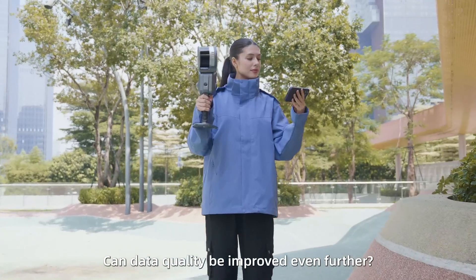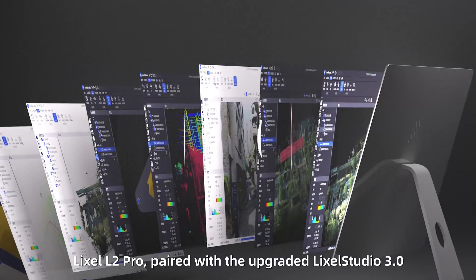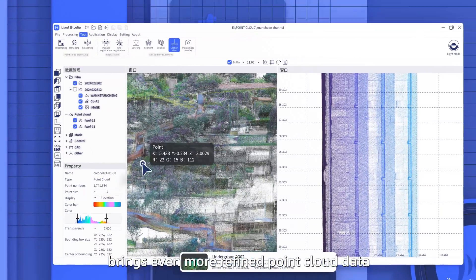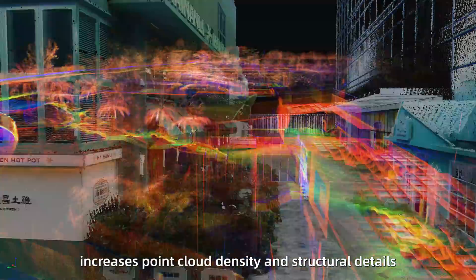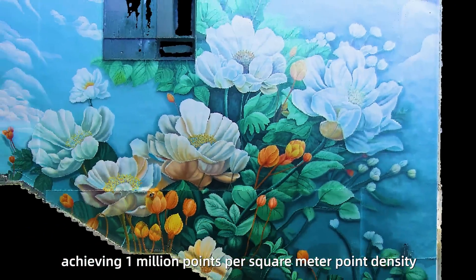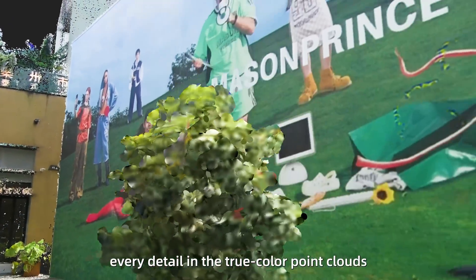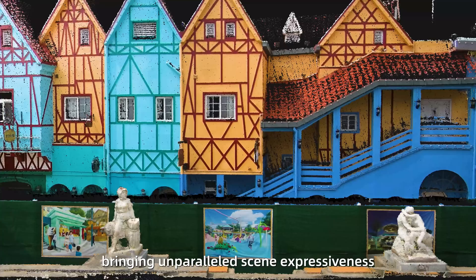Can data quality be improved even further? Yes — LikeSol L2 Pro, paired with the upgraded LikeSol Studio 3.0, brings even more refined point cloud data. The exclusive LikeSol Upsample point cloud enhancement algorithm increases point cloud density and structural details. With 5mm point cloud thickness and 1mm point intervals, achieving 1 million points per square meter point density. Combined with ultra-high coloring precision, every detail in the true color point clouds can be vividly presented, bringing unparalleled scene expressiveness.